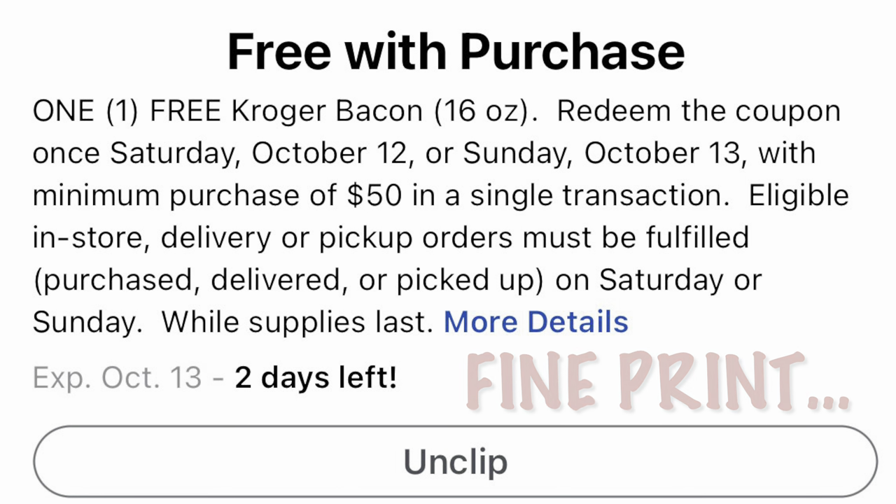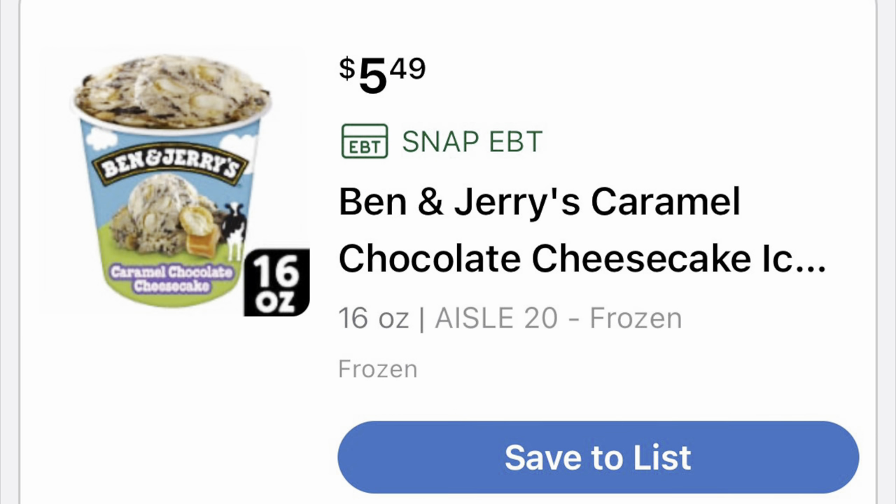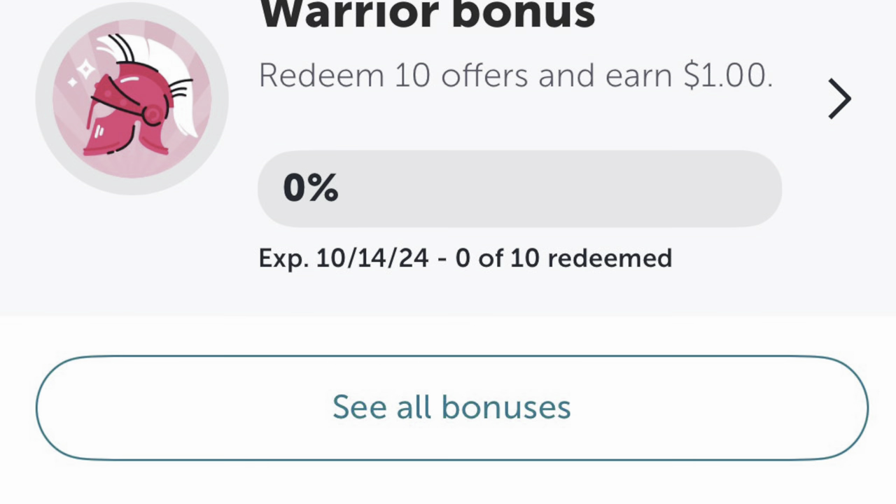I also want y'all to check your Kroger accounts and see if you got a free product. Usually they will give you a free product pretty much every week. This week I got a free Ben & Jerry's ice cream, and those are usually $5.99, so that's a pretty decent freebie. Just wanted to let you know if you got anything.